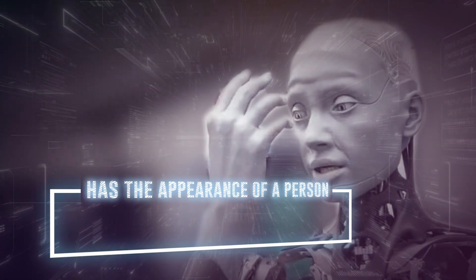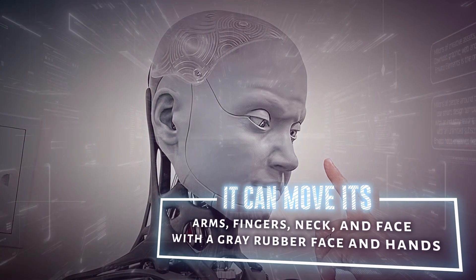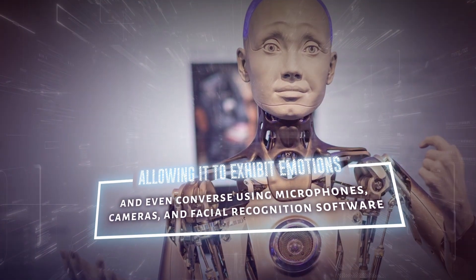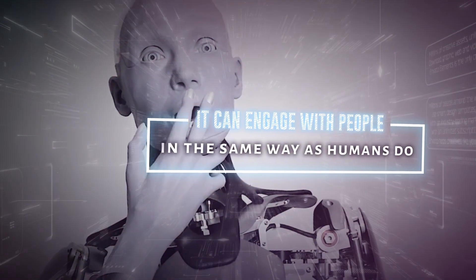This AI robot has the appearance of a person, but no gender or ethnicity. It can move its arms, fingers, neck, and face — with a gray rubber face and hands — allowing it to exhibit emotions and even converse using microphones, cameras, and facial recognition software. It can engage with people in the same way as humans do.